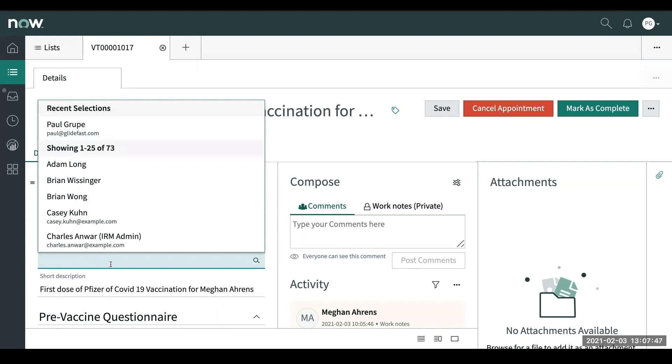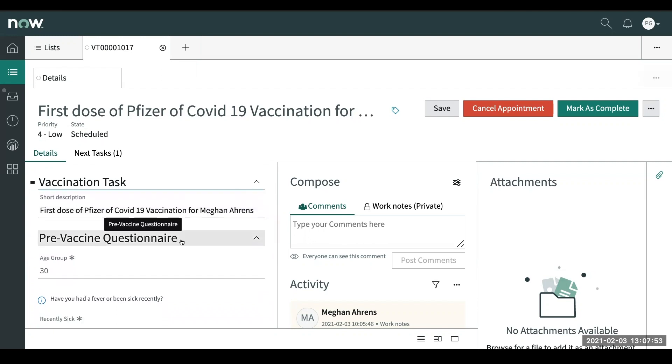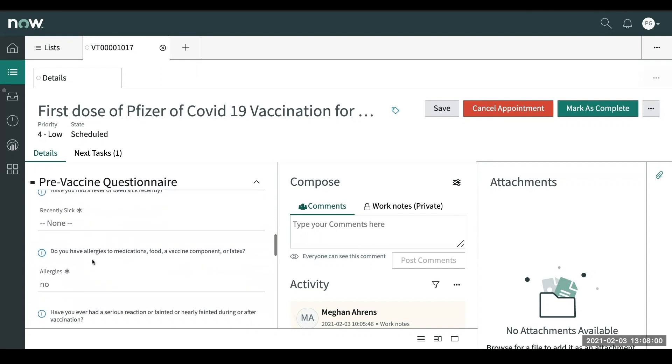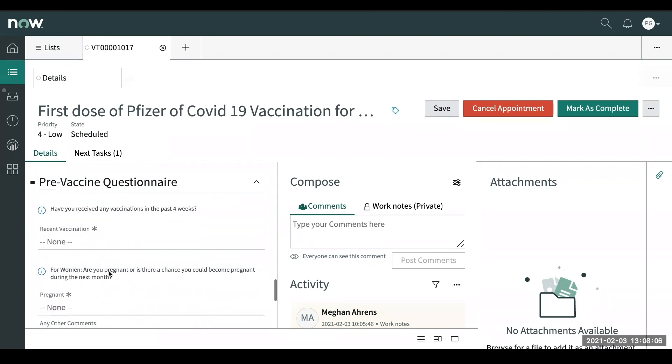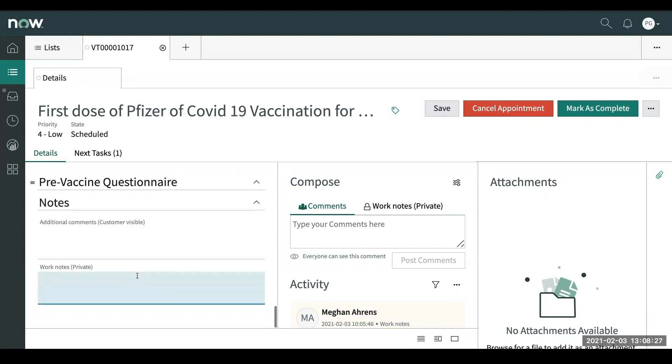What you can do is come in here and go ahead and assign it to yourself to say, hey, I'm going to be the one administering this dose. And then you can see the pre-questionnaire questions that they filled out — age, if they have any allergies, any reaction history — all that kind of information that's important for the person administering the vaccine to prepare them for post-vaccination and to catch any medical condition where maybe we don't want to complete the vaccine at this time. You have the additional comments here and also the work notes that you're typically used to.